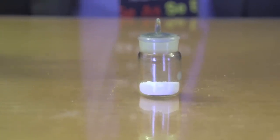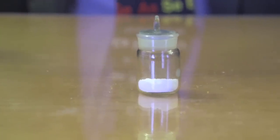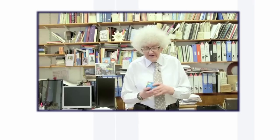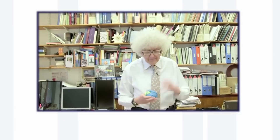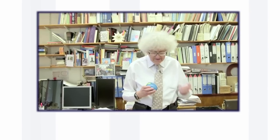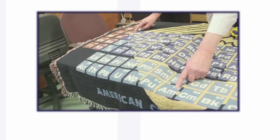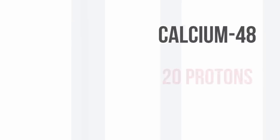In many of our videos about these heavy elements, we've talked about accelerating a light element onto a target and creating the super heavy element. But we've usually rather dismissed what the light element is — we've said, well, it's calcium. It is actually a very special isotope of calcium called calcium-48.